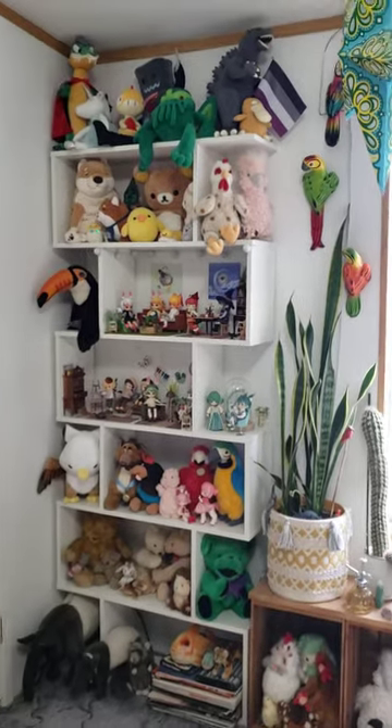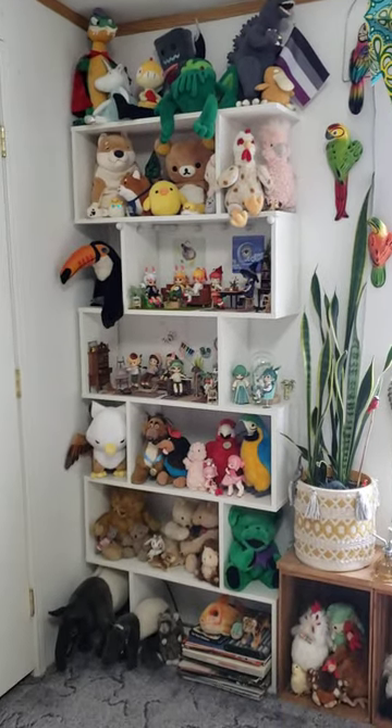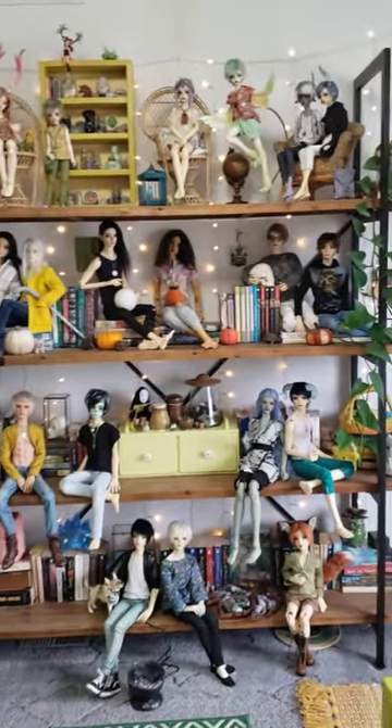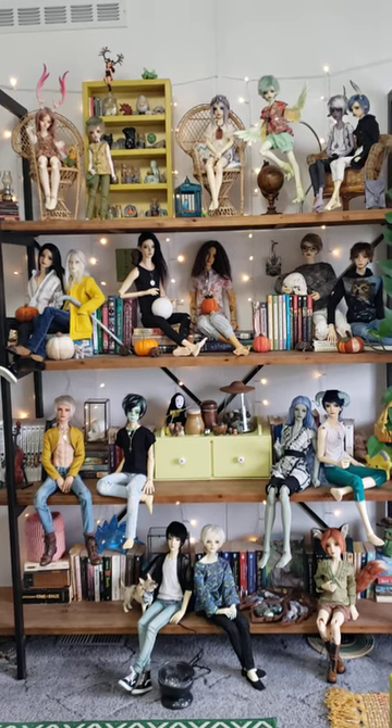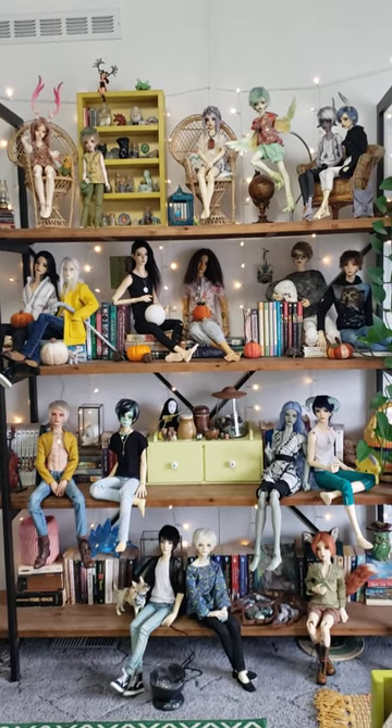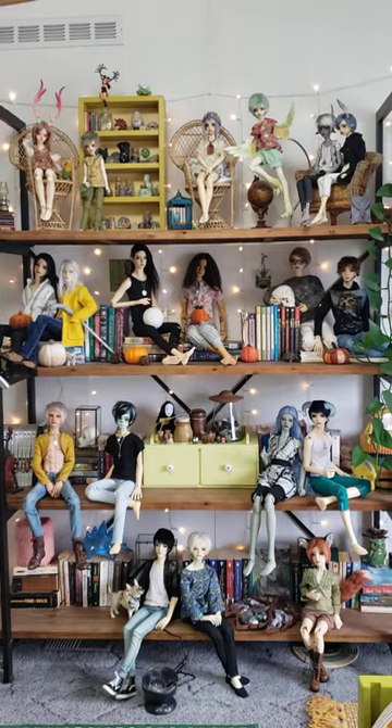Over here I have my stuffed animals and my tiny ball jointed dolls, which we'll come back around to. But on this wall I have my main ball jointed doll display. I even brought Hikaru in here today, who's usually out in the living room, but I wanted to show you all of my collections. So we'll start at the top.